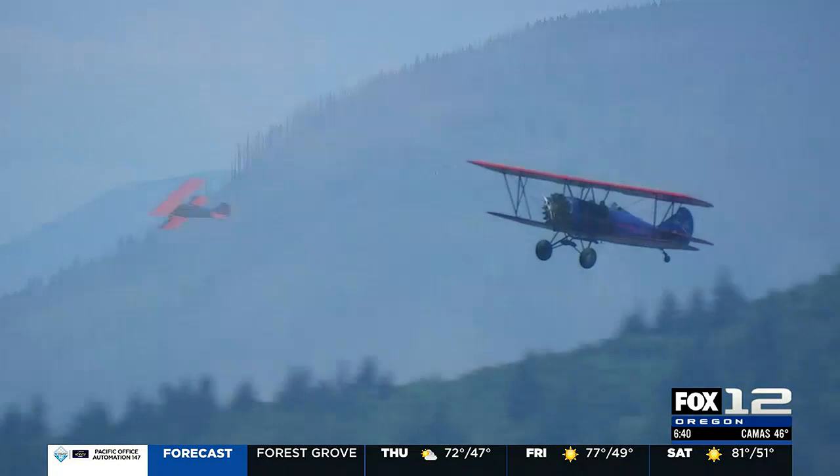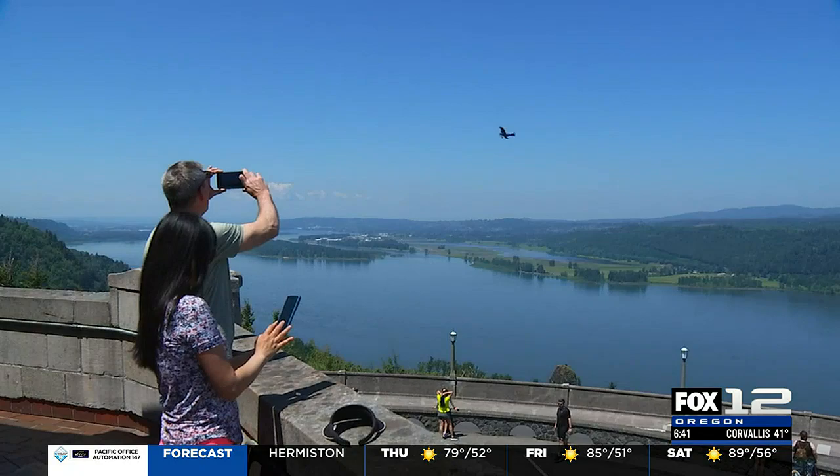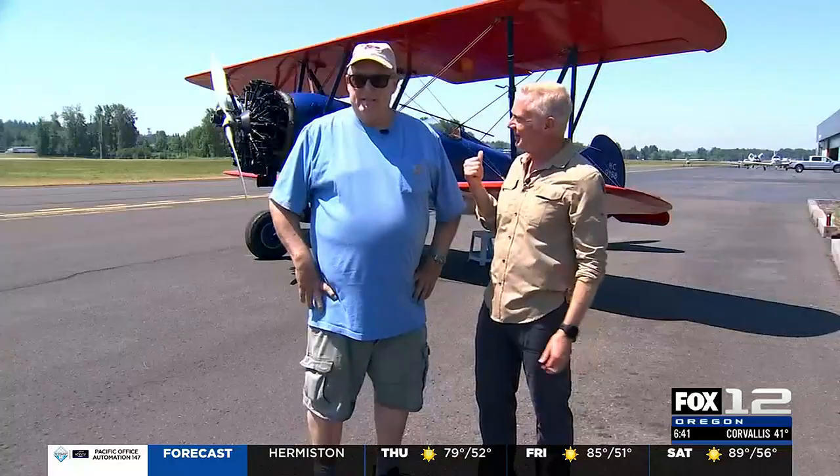I fly in the gorge because of the scenery. I'm limited to 25 miles, and that's the Bridge of the Gods. That's an hour-long flight — the most popular, the best deal. Over Bonneville Dam, Bridge of the Gods. There are like 60-some waterfalls in the gorge.